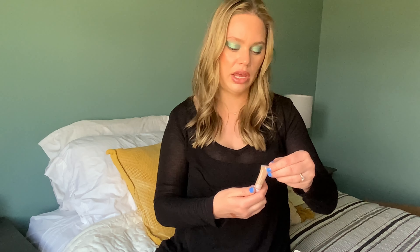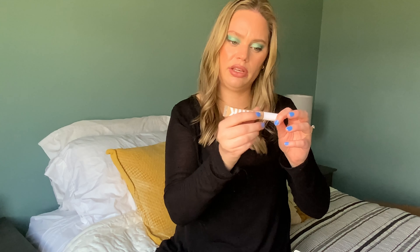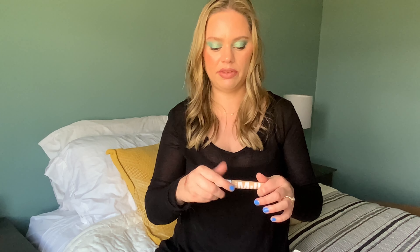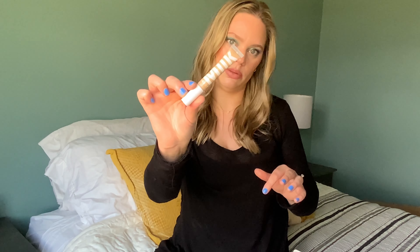For concealer I picked the Milk Makeup Flex Concealer in the shade Light. This is a nice lighter coverage concealer — it's a little bit dark for me so I figured it'd be good for the summer. It doesn't have a lot of product in it, which is fine because I don't use a lot of concealer for work, so I think it'll be good to get some use out of this.